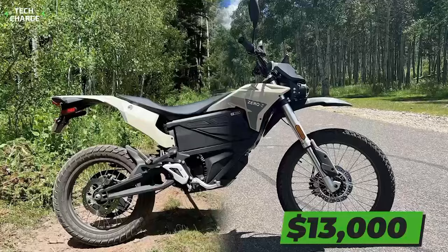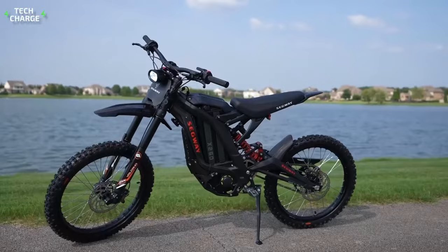Now that you know about these highly efficient electric dirt bikes, you may want to learn about the longest-range electric motorcycles, which you can check out right here in this video. Thanks for watching, and see you next time!